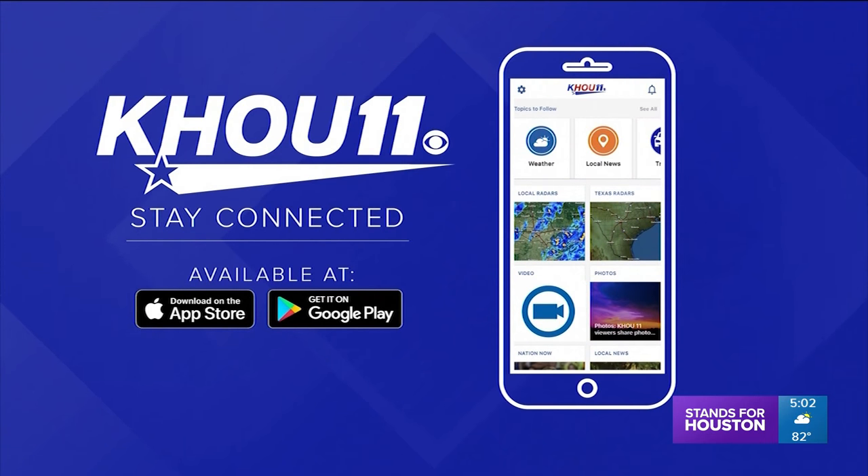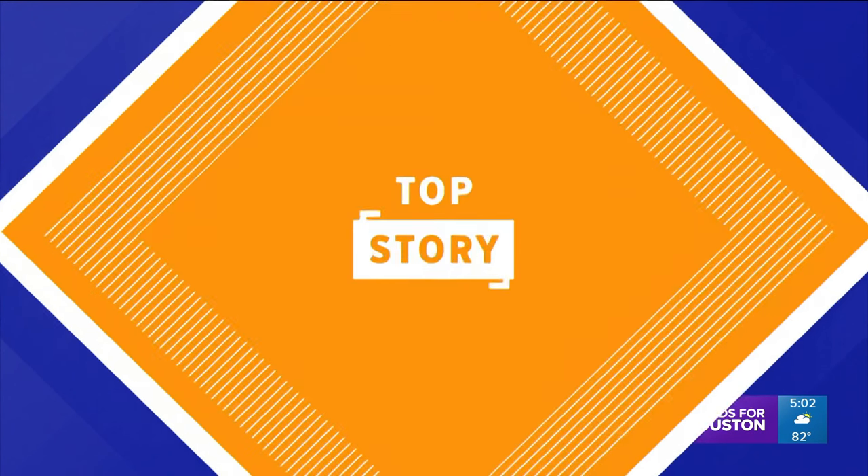Our team will continue to keep a close eye on all these weather systems. You can stay connected on air, online, and through the KHOU 11 News app.